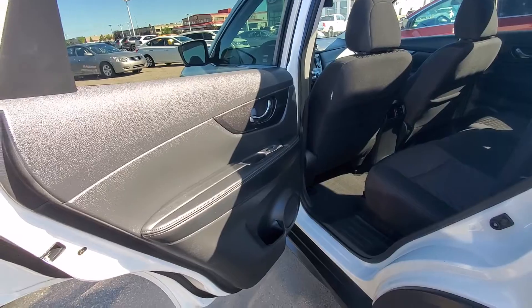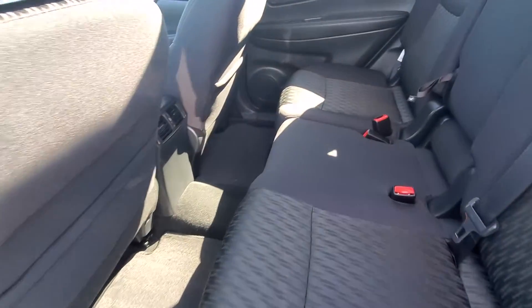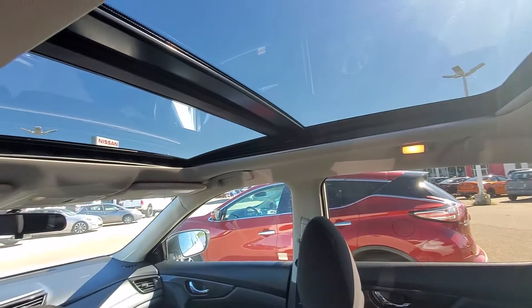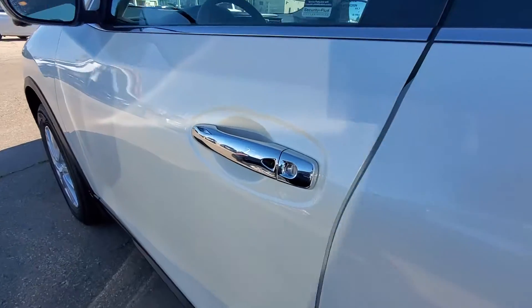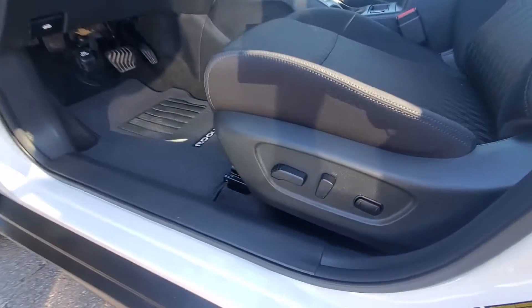And you can fold the shelves. Very clean inside. You get the big sunroof and moonroof. Keyless entry.